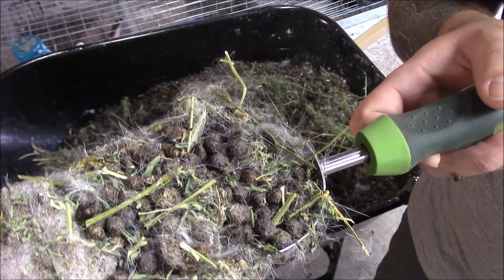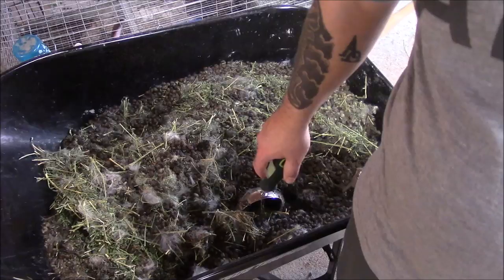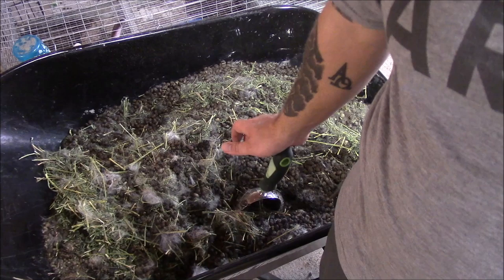Rabbit manure is considered a cold manure. The only difference between a hot and a cold manure is how readily available the nitrogen is. As a cold manure, it can be applied directly in the garden without being composted and will not burn plants because the nitrogen is not readily available.